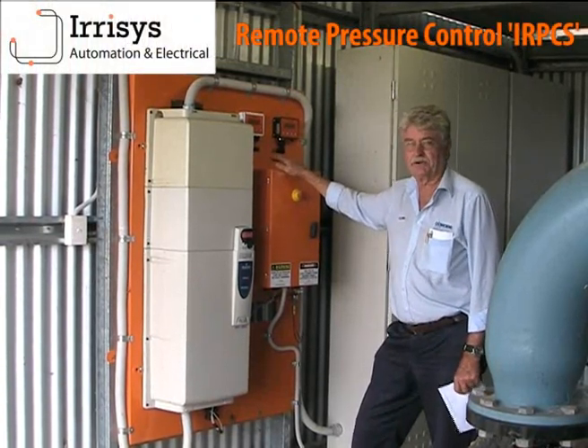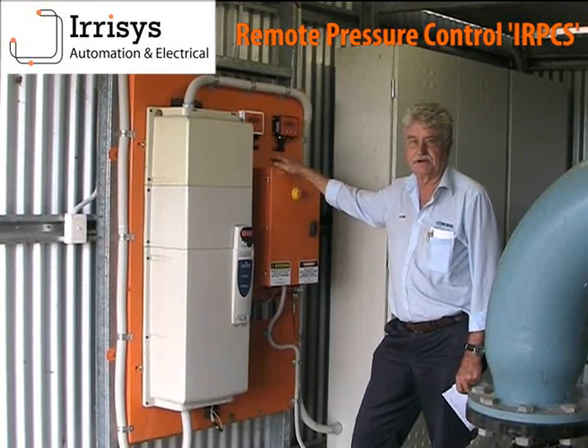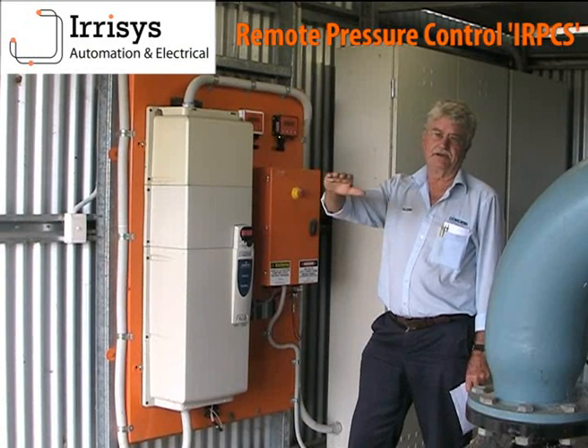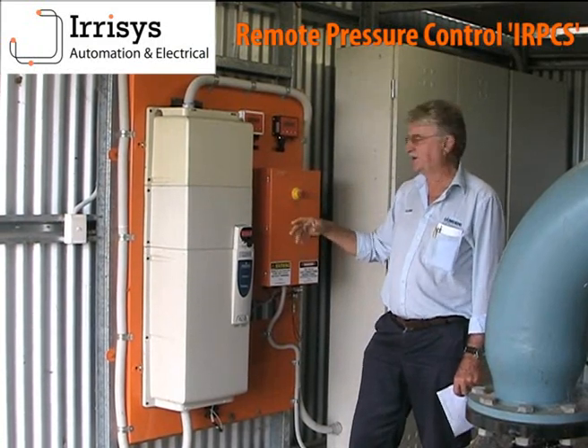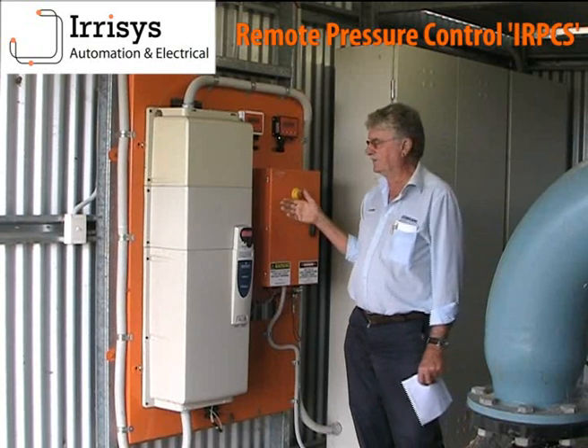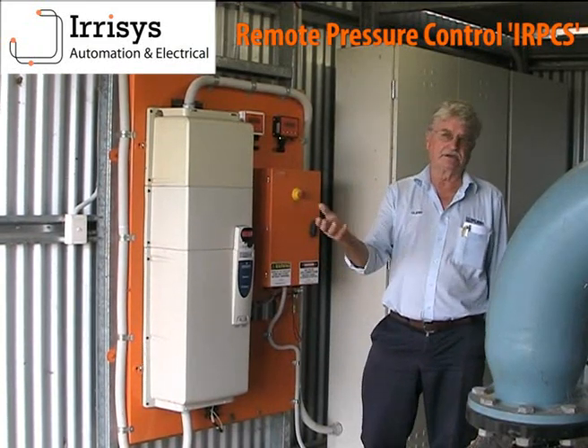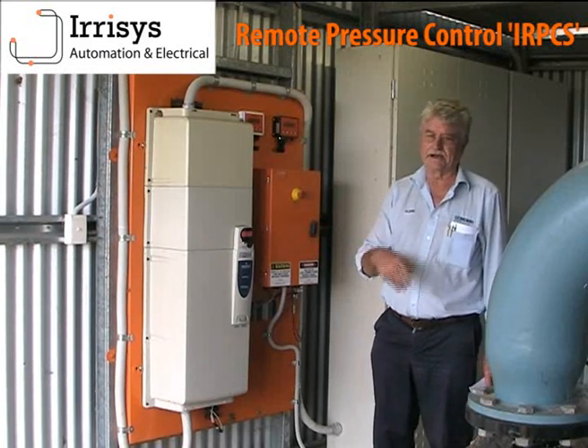The best thing about this is we have a pressure sensor on the pivot that maintains 25 psi no matter where the end of the pivot is — uphill or downhill. As that happens, the Ear Assist equipment ramps the speed up or down accordingly to give us the efficiency.